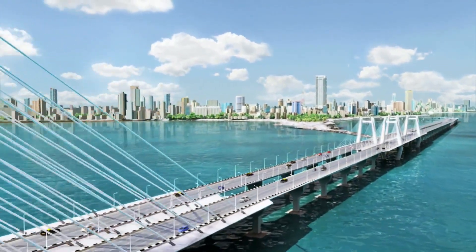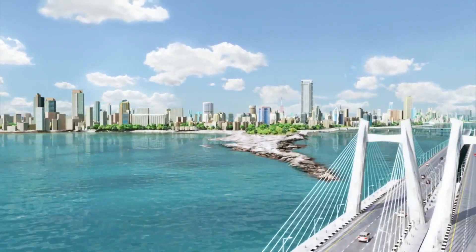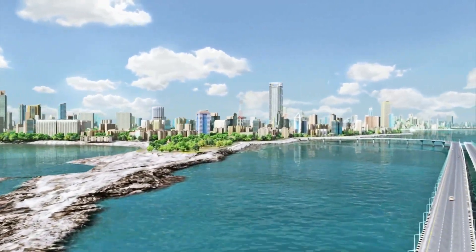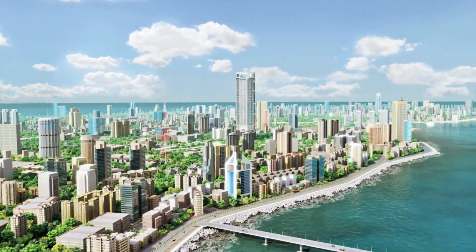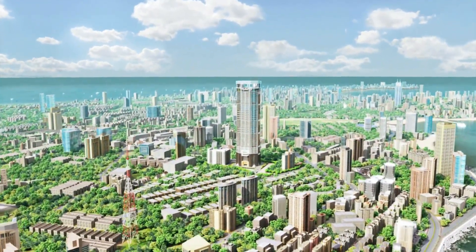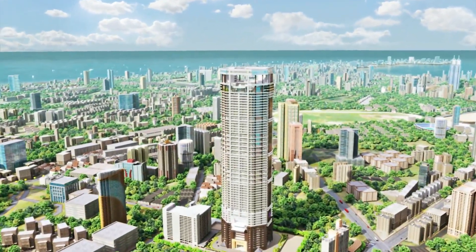I always imagined Paleroyal in a resort-like environment, in a natural environment, in the city. I always thought of birds chirping, and sunlight, and clean air, and happiness. That's the picture I have in mind.